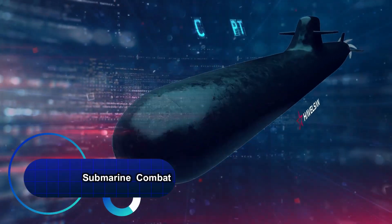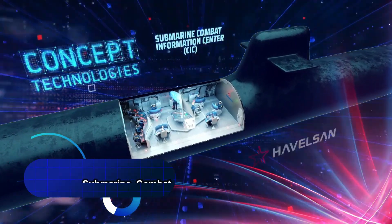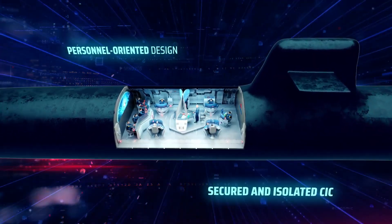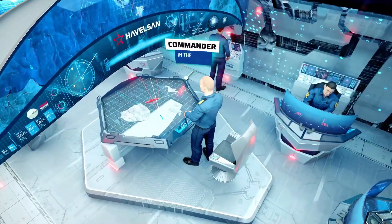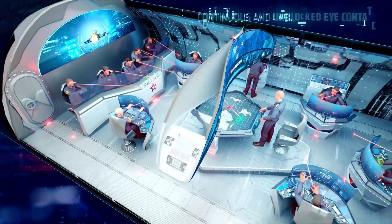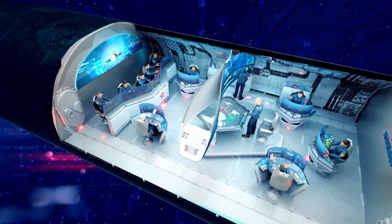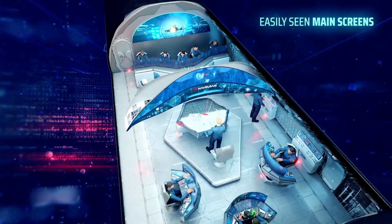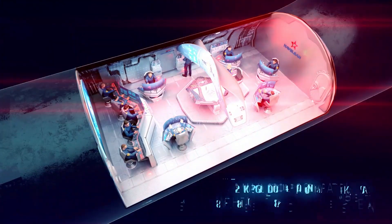Embark on a journey into the future of submarine warfare with the Cutting Edge Submarine Combat Information Center, or CIC. Recently unveiled by Turkish defense company HSON at the IDAF 2021 exhibition, this futuristic CIC concept is set to redefine the tactical heart of submarines for the next generation. Picture a circular layout infused with state-of-the-art technologies like artificial intelligence,